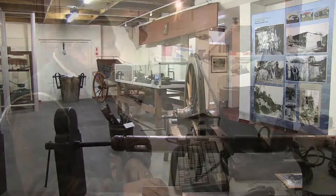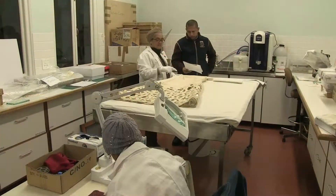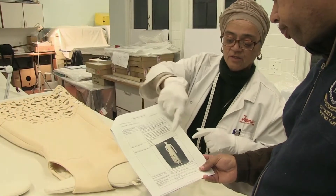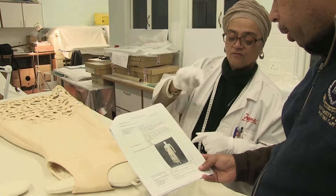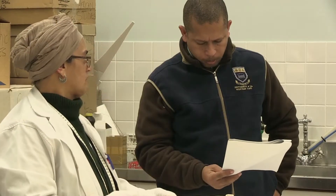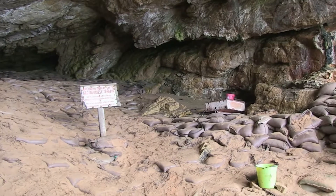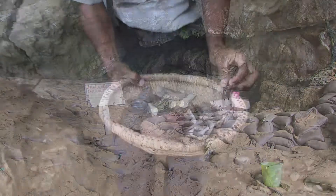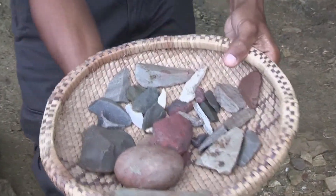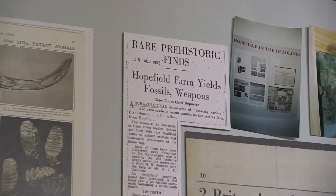When collections are moved, either locally or internationally, the conservator usually plans the packing and moving process. The conservator often travels with the collection and supervises the setting up of the display at the new venue. Some conservators specialise in the removal of ancient objects found on archaeological digs. These objects have to be carefully packed for transport to the laboratory or museum for further analysis.